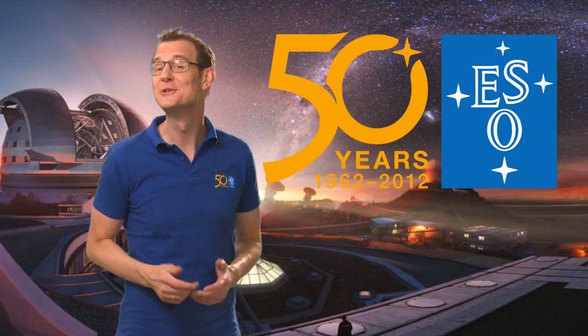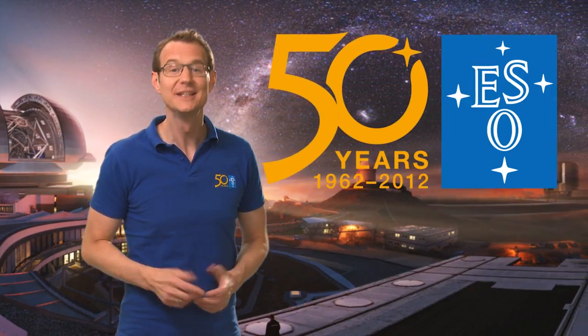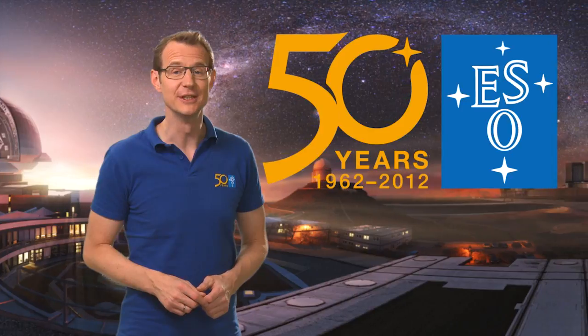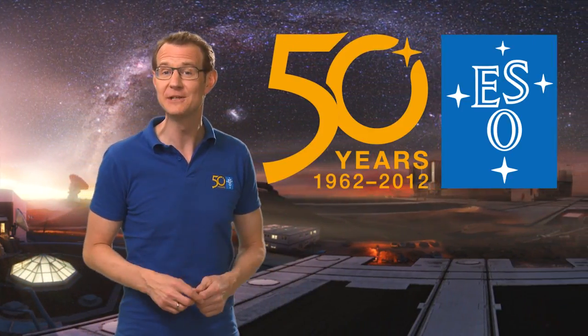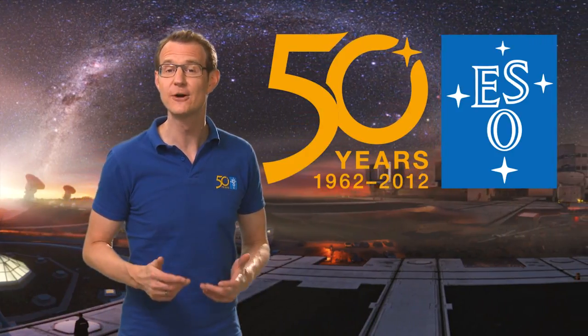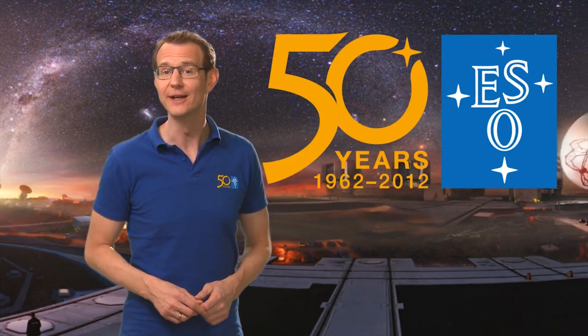Hello and welcome to this special episode of the ESOcast. Leading up to ESO's 50th anniversary in October 2012, we will showcase eight special features portraying ESO's first 50 years of exploring the southern sky.